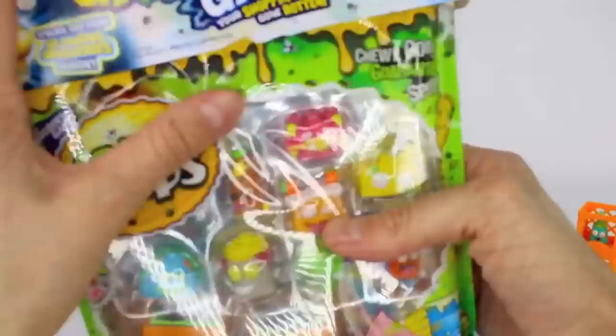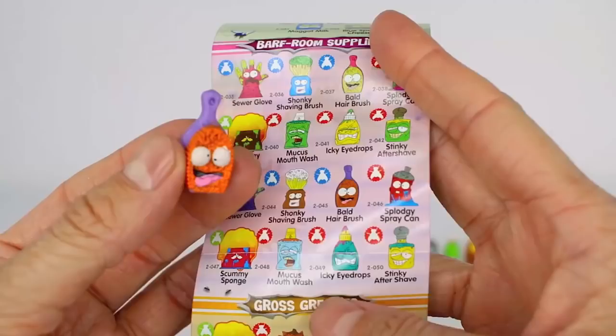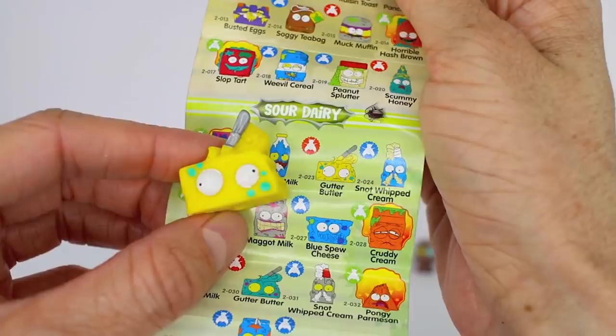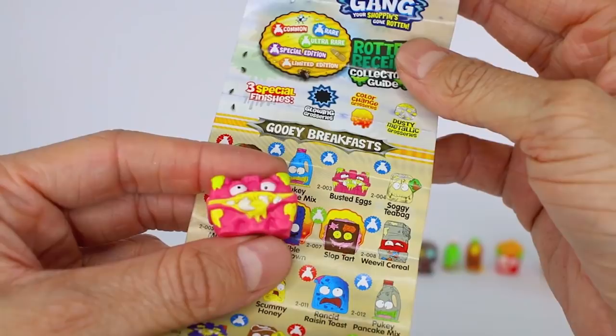Alright, let's move on to our second 10-pack. This one is the Bald Hairbrush — it is a rare because we have a blue fly, and it is from the barf room supplies category. This one is from the sour dairy category and it is Gutter Butter. Now let's get this one out — we have Busted Eggs, some rotten eggs, from the gooey breakfast category and it is a rare. This one is from the scummy sodas category and its name is Stinky Fink Iced Tea and it is a common.